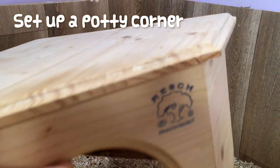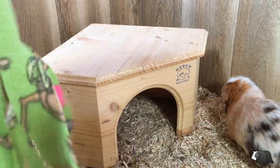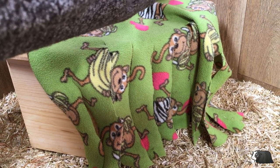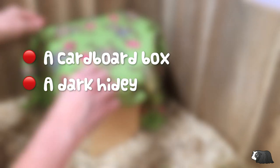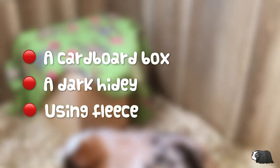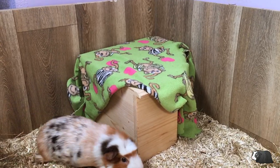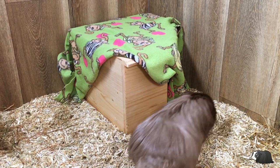Because guinea pigs like quiet corners and dark spaces, it's a good idea to set up a corner as a piggy potty with this in mind. You'll need to make the area as dark as you can. This could be done in several ways: a cardboard box with a small doorway cut in it, a dark hidey and not a transparent plastic pigloo, or using fleece to cover the area. Bear in mind that your guinea pigs may prefer to poop in their other hideys unless you make this area extra dark.